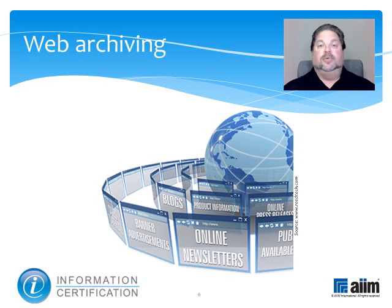The largest web archiving operation, based on a crawling approach, is the Internet Archive, which strives to maintain an archive of the entire web. National libraries, national archives, and various consortia of organizations are also involved in archiving culturally important web content. There are also commercial web archiving software and services available to organizations that need to archive their own web content for corporate heritage, regulatory, or legal purposes. REED Technology and Information Services is one of these.